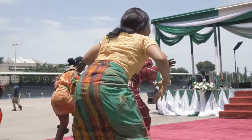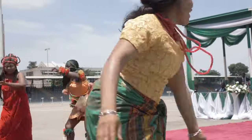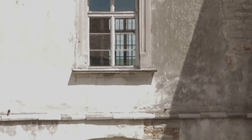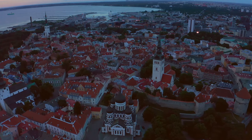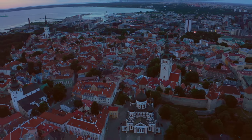Its weather-beaten walls echo stories of countless lives that passed through its door of no return. Today, it stands not as a symbol of despair, but as a beacon of hope and a testament to the indomitable human spirit. It's a place that bears witness to a painful history, yet inspires a hopeful future. El Mina Castle, a must-visit for anyone interested in understanding Ghana's past.